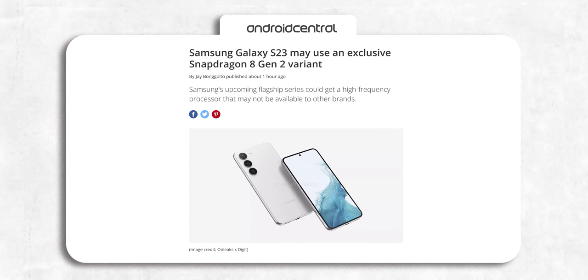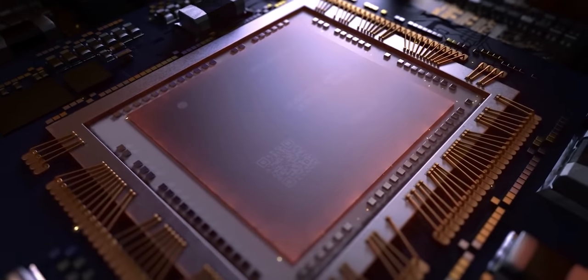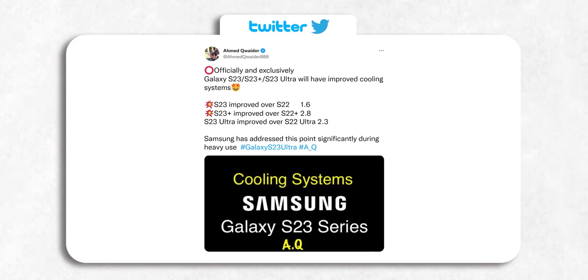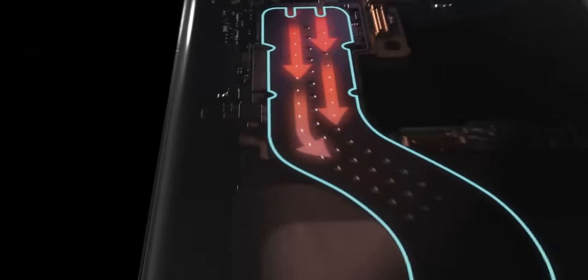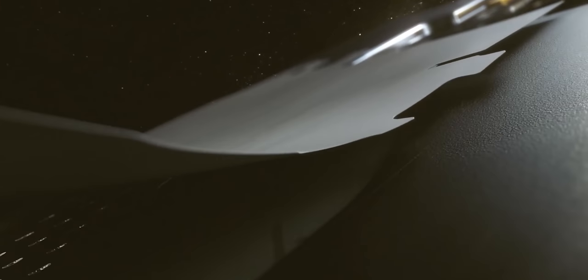Samsung is using an overclocked version of the Snapdragon 8 Gen 2, and the thing with overclocked chips is that they need better cooling. All S23 variants will have a significantly improved cooling system. Some numbers were mentioned, but whether it's 2.8 times better or a coefficient of performance, we don't know — what matters is that Samsung has improved the cooling system for better sustained performance.